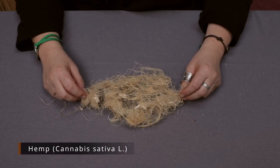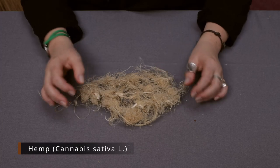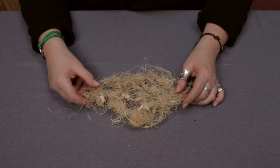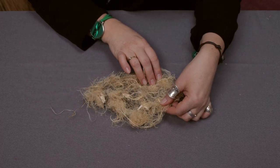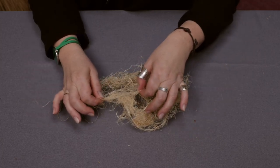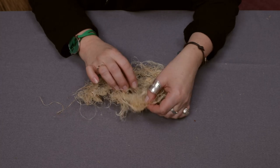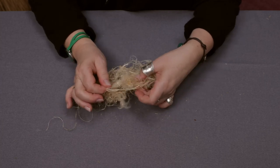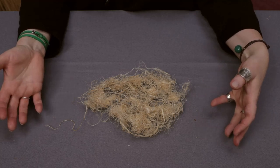These are hemp fibers. Hemp was another very useful plant which produced very nice fibers, although not as nice as flax. These particular ones are not particularly fine because they are like side products after combing the hemp, so this is a secondary quality product.